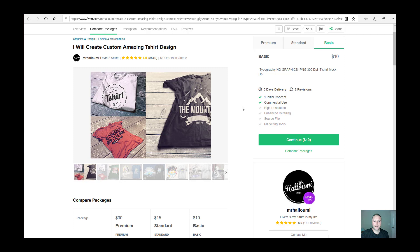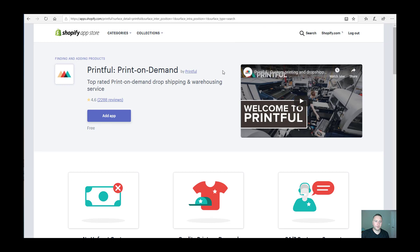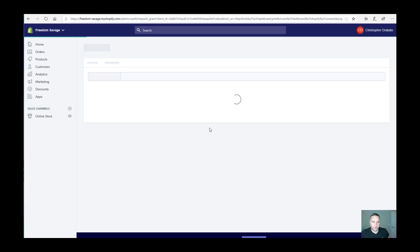Once you have your graphic design all set up, you're going to want to install the Printful app onto your Shopify store. Printful is the company we're going to use to fulfill our print-on-demand merchandise. Log in to your Shopify store, go to the Shopify app store, look for Printful, and click 'add app' to load it onto your store.